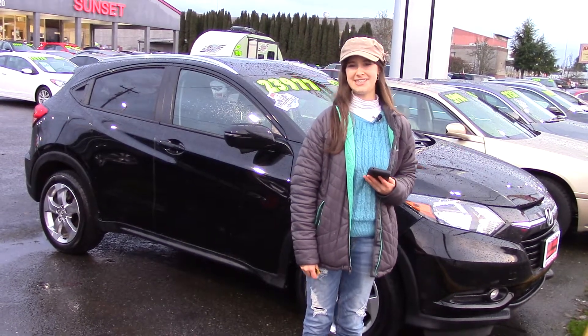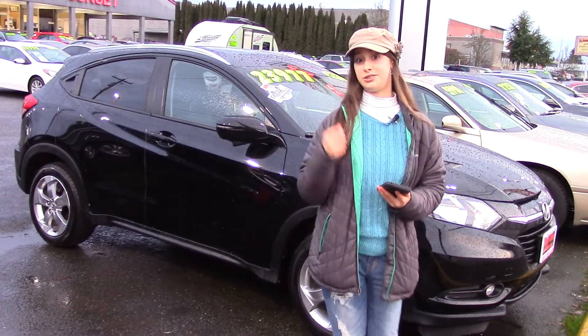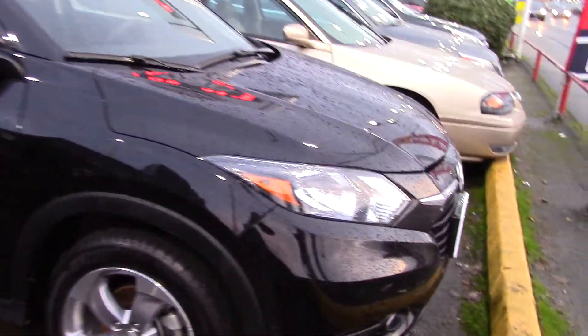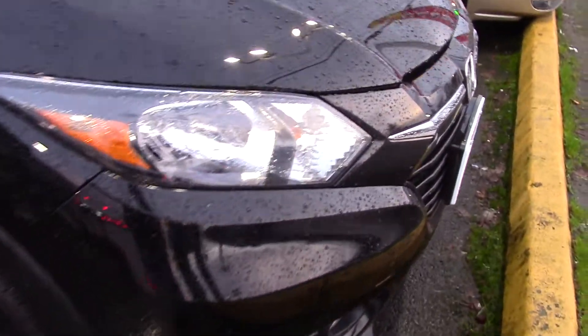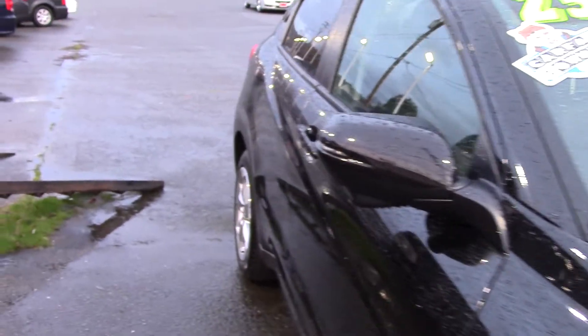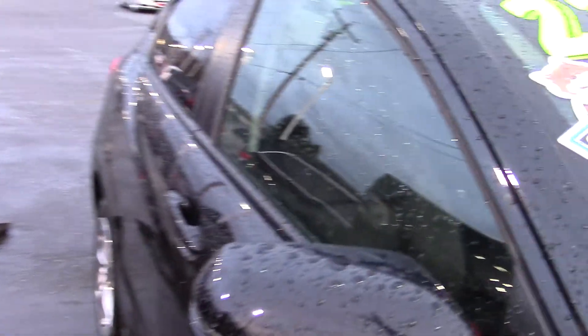Hi there, this is Jordan with Sunset Cars Modern, and this is our 2017 Honda HR-V EX-L, stock number 97468. If you want to see all of the features that this car has, you can type in that stock number on our website, sunsetcars.com.